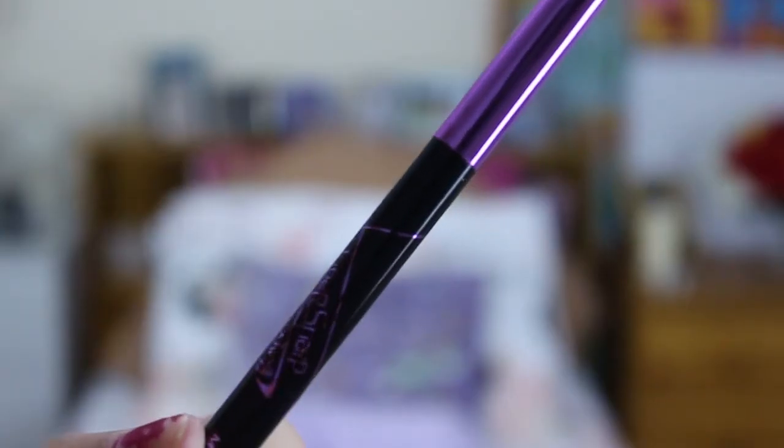The next thing, also with eyes, is eyeliner. This is the Maybelline New York Hyper Sharp Wing Liner and it is amazing. It's got a thin side and a thick side. I really wasn't a big fan of liquid eyeliner in the past — I'm usually more of a crayon type person — but I gave it a go and I freaking love it.